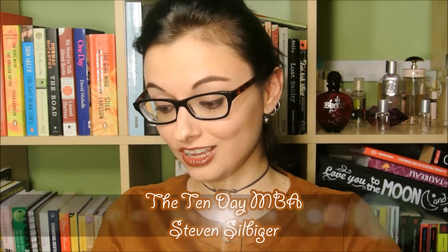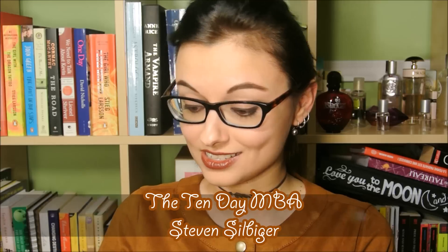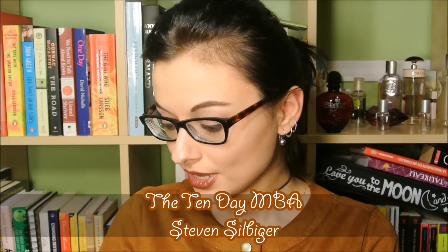So let's begin with the first book, which is this one right here. It's called The 10 Day MBA, fourth edition, just in case you want to get the exact one. It's by Stephen Silbiger. I'm sorry if I massacre the name, but if you're looking for it, that's how it looks.